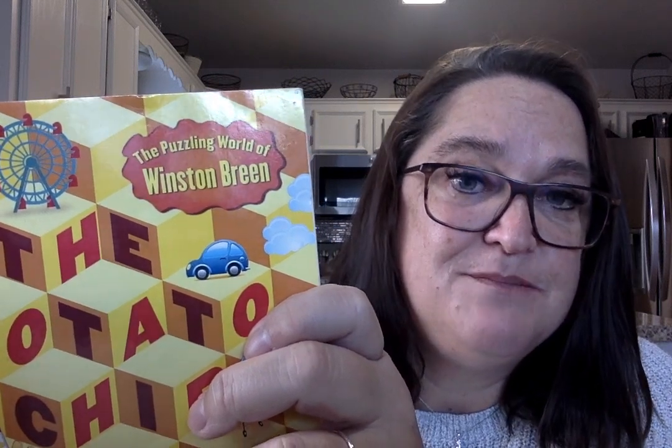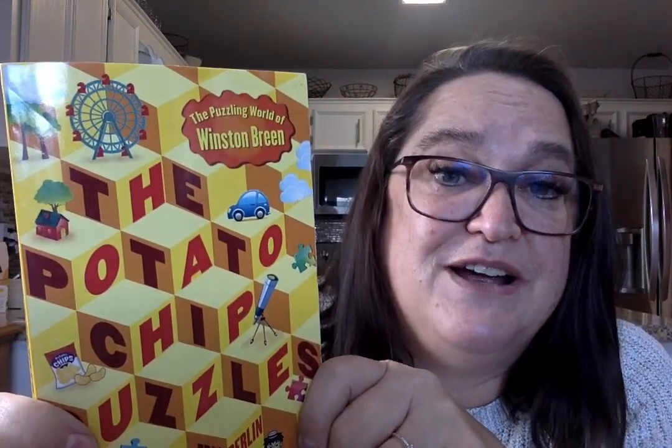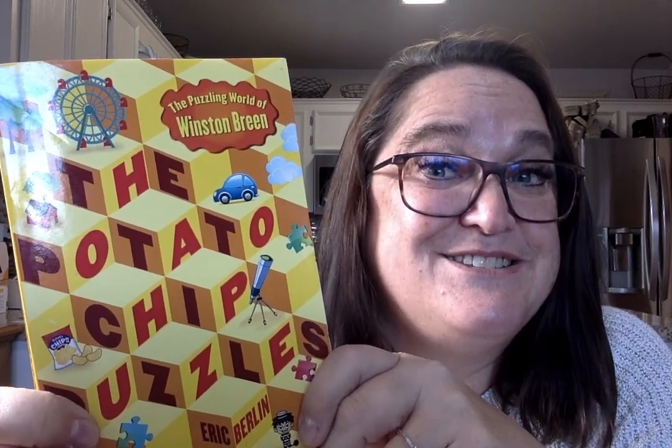There's also the third book in the series called The Puzzler's Mansion. Winston Breen and an adult friend of his get to go to another friend's mansion just for solving puzzles, so he's solving puzzles along with a bunch of adults. He's so good — he's better than most adults at solving puzzles.